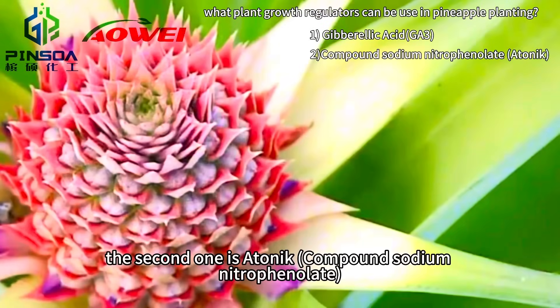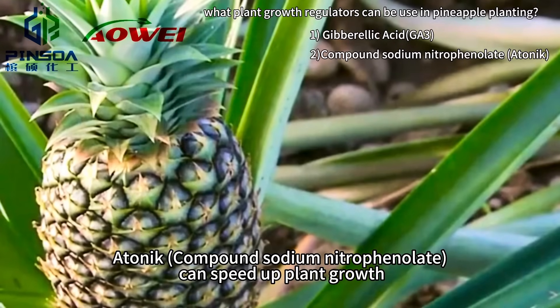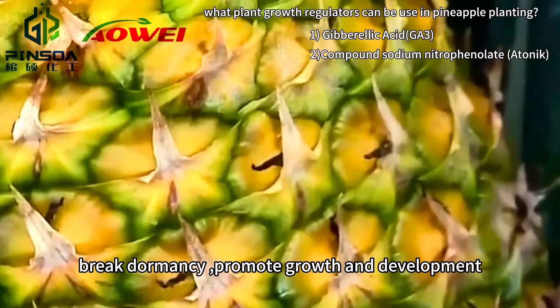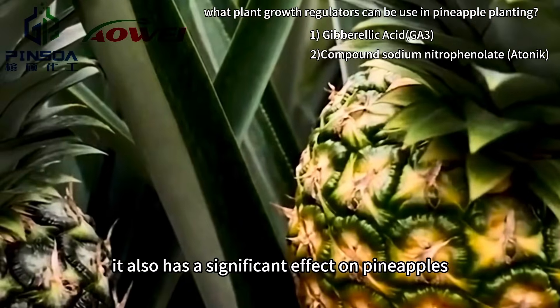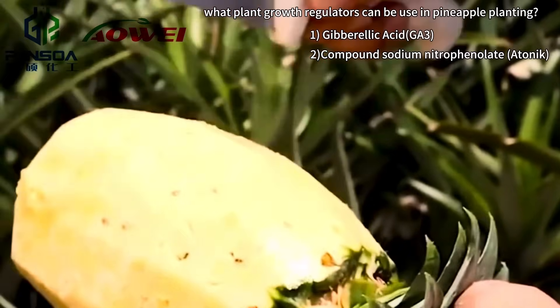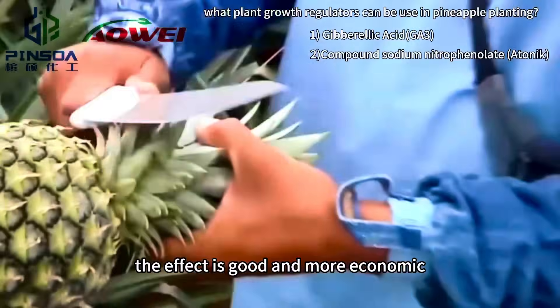The second one is a tonic. A tonic can speed up plant growth, break dormancy, and promote growth and development. It also has a significant effect on pineapples to promote flowering. It can be used before flowering. The effect is good and more economical.